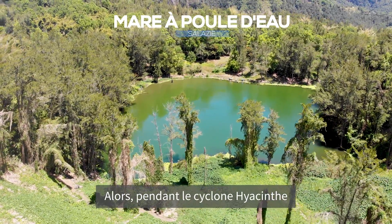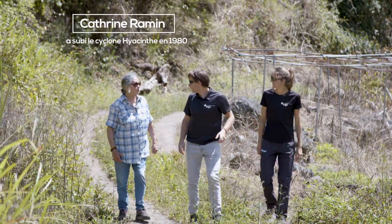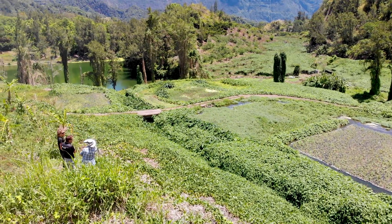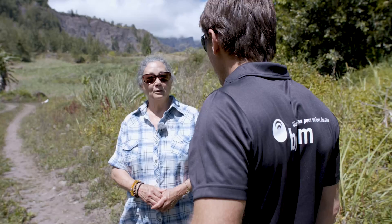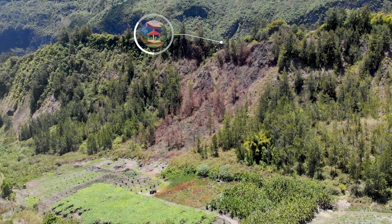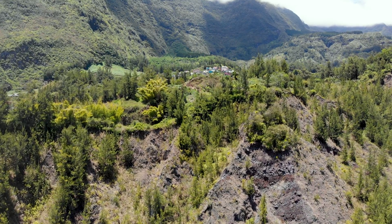Pendant le cyclone Yacinthe, on a eu un épisode de 15 jours de fortes pluies. Ça a tout déchiré jusqu'à la route que vous voyez qu'on a dû refaire. Il y avait un belvédère là-haut, qu'on retrouve sur des anciennes cartes postales. Pour Yacinthe, le belvédère est parti — il a été renversé en bas de la falaise. Il y a eu un éboulement, certainement des mouvements de terrain, et avec l'eau, tout est parti.